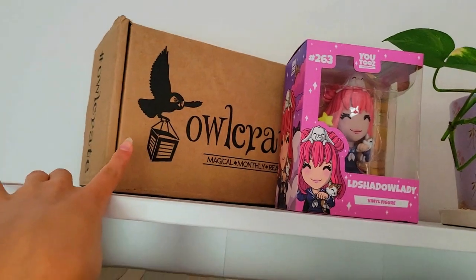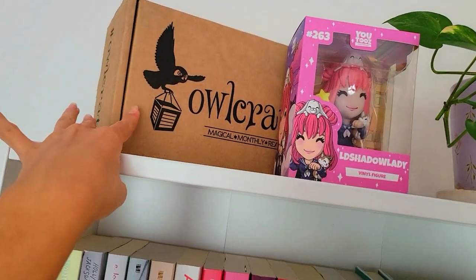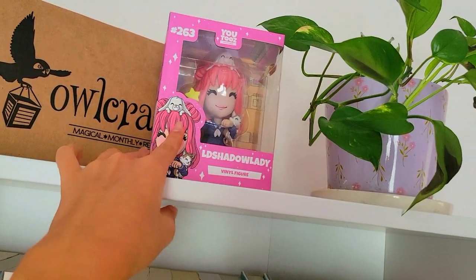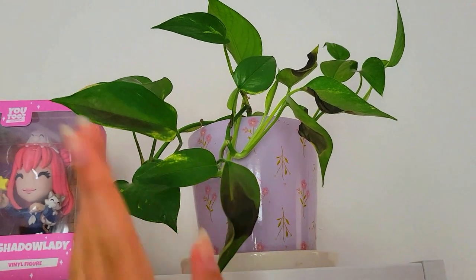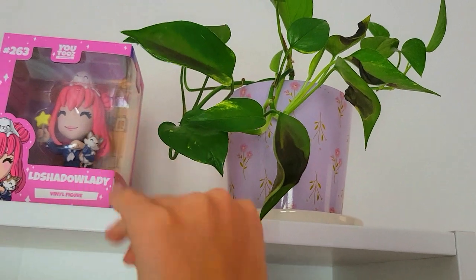Here we have an Owlcrate box — this is like the only bookish box that I ever got. Then I love Ellie Shadow Lady so much. Then my plants, which I grew since it was a baby. I grew it myself. Don't ask why some of the leaves are burnt — I didn't know that I shouldn't leave it out in direct sunlight. And I really like this pot. I got it from Target.